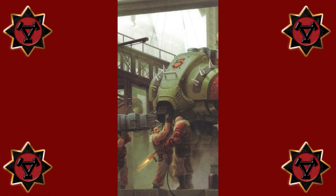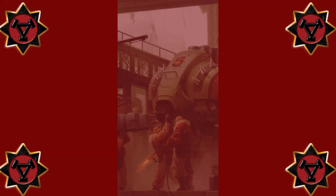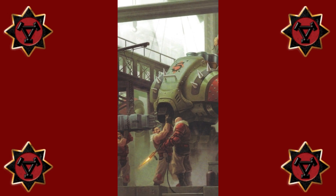Warjacks of Khador. While every nation employing Warjacks has its own approach to their design, nowhere is the favored aesthetic more plainly evident than in the Kadoran Empire. Its war machines embody the priorities and approach to battle preferred by the proud and implacable warriors of the North.